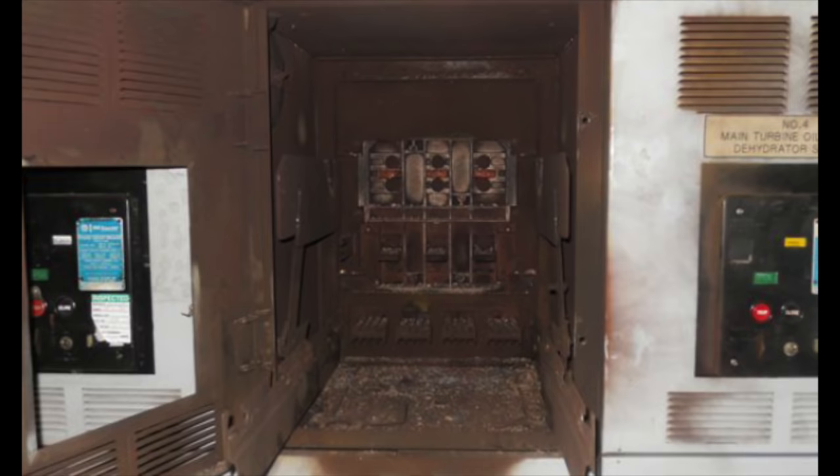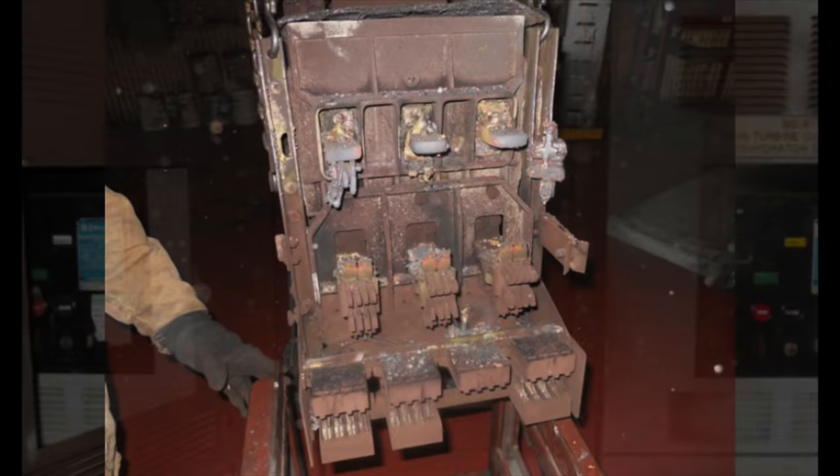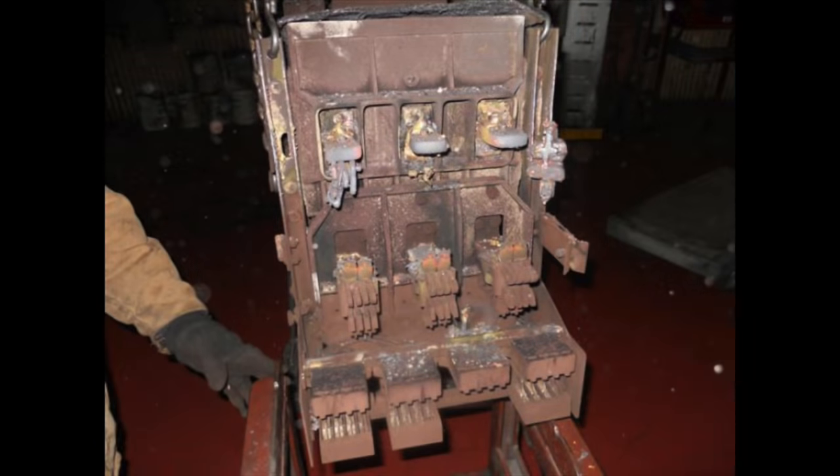Arc flashes produce fire, intense light, pressure waves, and flying shrapnel. These intense effects are capable of causing permanent vision and hearing loss, breaking human bones, crushing internal organs, and causing severe burns and even death.